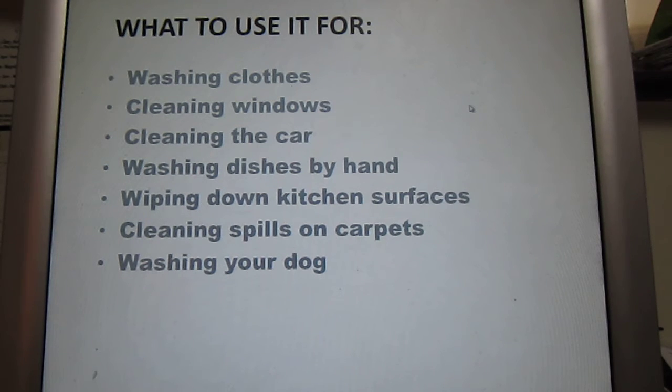You can use it to wash your dishes by hand, but please don't put it in the dishwasher. Wipe down kitchen surfaces, cleaning spills on carpets, and it's brilliant for washing your dog in the river or at the seaside.